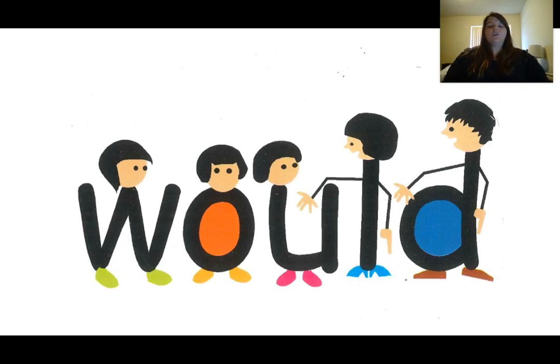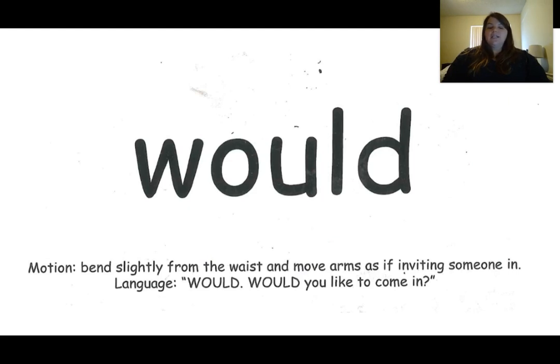This is the word would. The word would is spelled W-O-U-L-D. The clue that tells me this is the word would is they're holding out their hand — like, would you hold my hand? Would! Our motion for the word would is to slightly bend from your waist and move your arms like you're inviting someone in. Would you like to come in? The word is would.